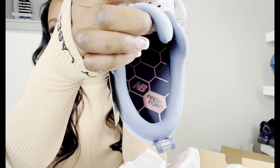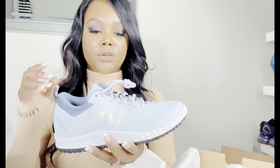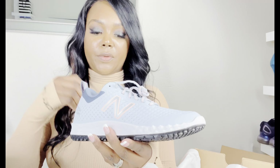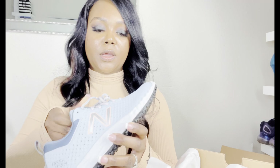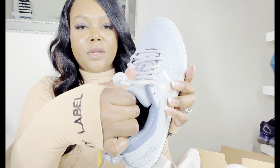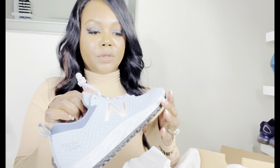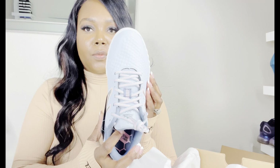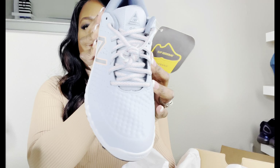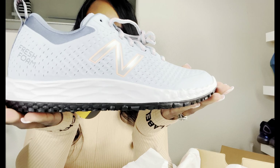They have a fresh foam insole, and I have tried these on already and they're super comfortable. Can't wait to wear these to work. The tongue on here kind of has like a pull to it, which is good for when you're slipping your shoes on. Some people have wider or narrower feet, and I feel like these are just perfect — more of a medium width. Look at how cute they are!